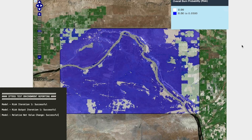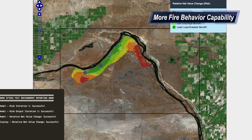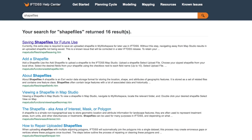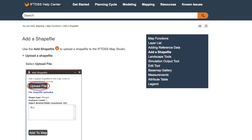Work will continue behind the scenes on quantitative risk assessment, fire effects monitoring, and additional fire behavior modeling capabilities. The new IFTDSS will be fully supported with a searchable help center that includes application details, documentation, how-tos, tutorials, and more.